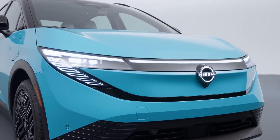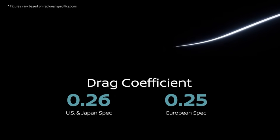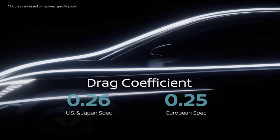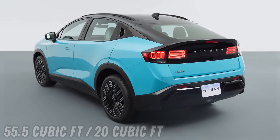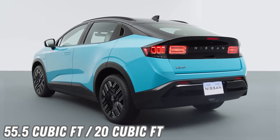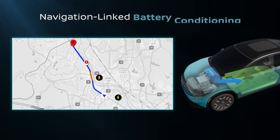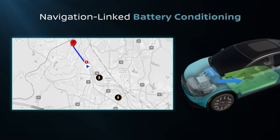Aerodynamic efficiency has improved due to exterior design changes, including flush-mounted door handles and wheel options, achieving a drag coefficient of 0.26. The hatchback liftgate reveals 55.5 cubic feet of cargo space with the second row folded down, or 20 cubic feet with it up. On the top two trim levels, SV+ and Platinum+, the new Leaf features active battery thermal management, including a battery heater for DC fast charging preconditioning, and a heat pump for greater cabin heating and cooling efficiency.